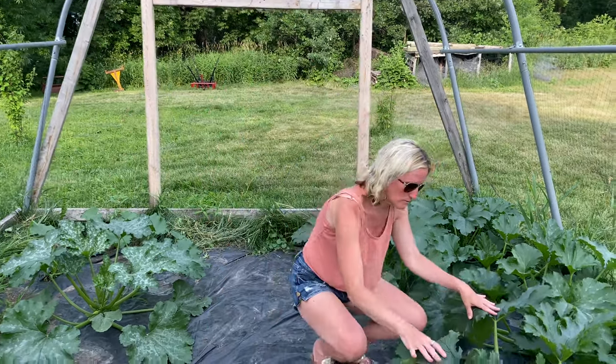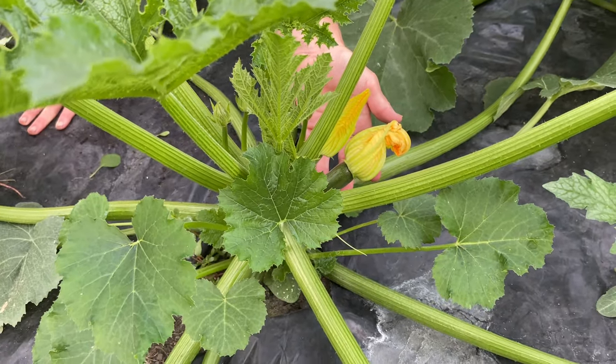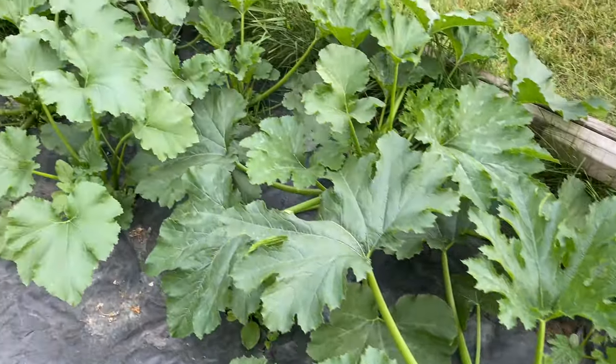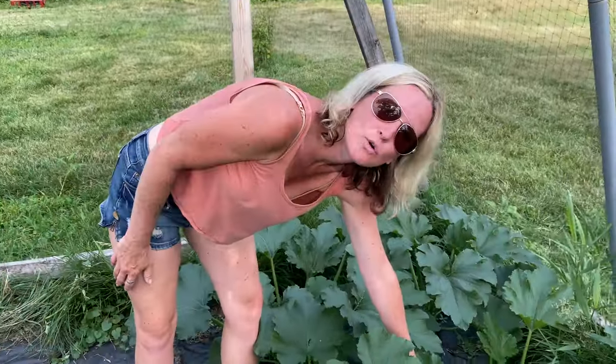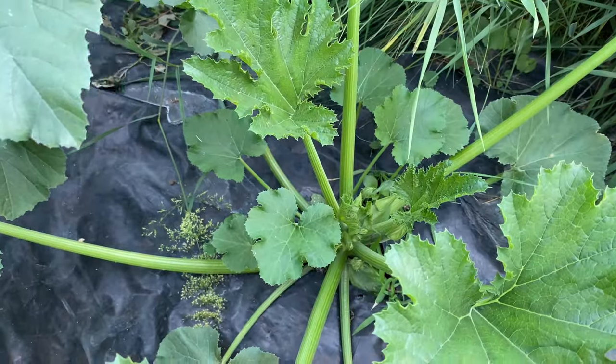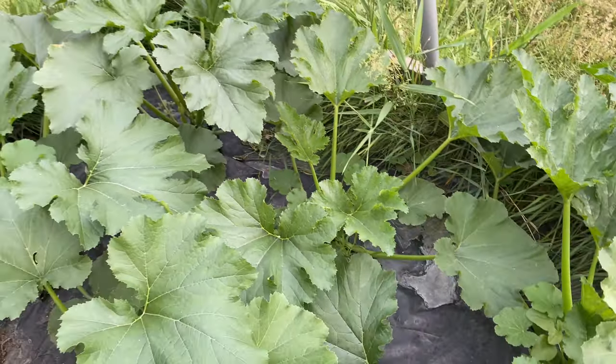Come take a look over here — quite a few right in there. And right over here we have a whole bunch growing too. This whole greenhouse is just zucchini and they are doing fabulous. I couldn't be more pleased with the way these are turning out.